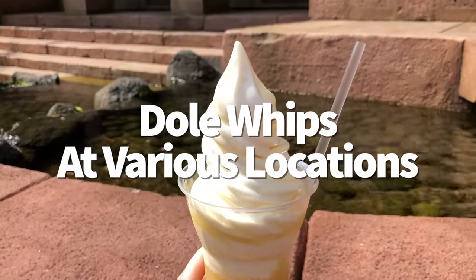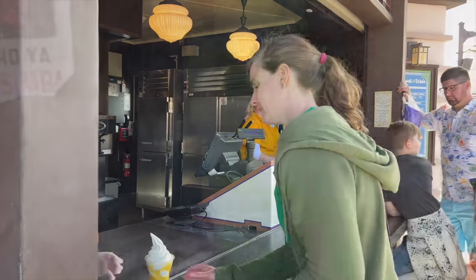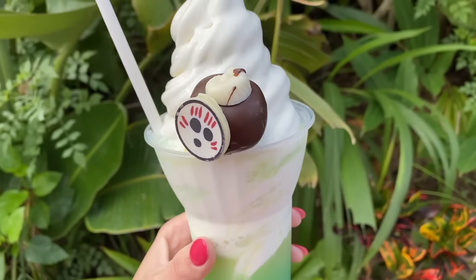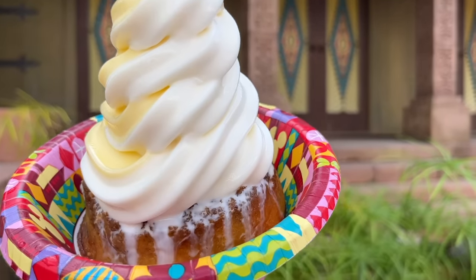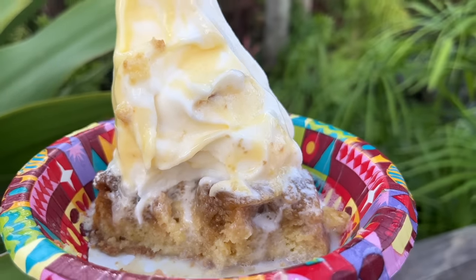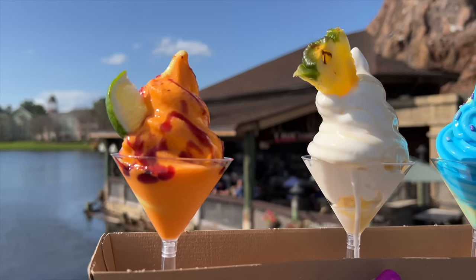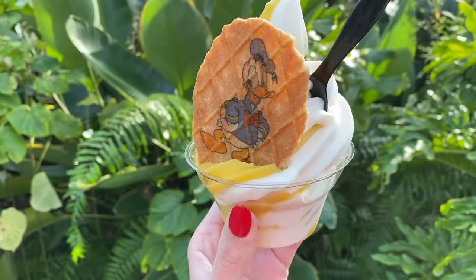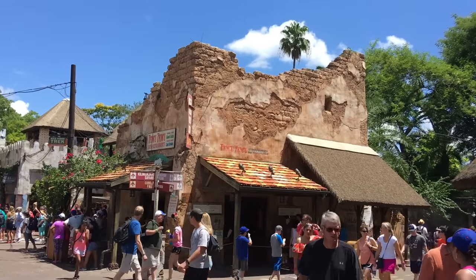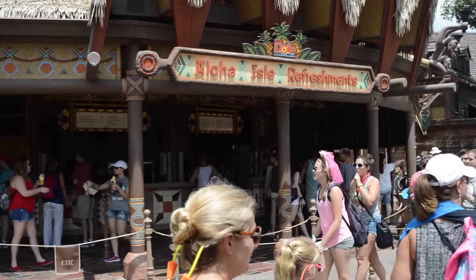Dole Whips are a Disney World rite of passage — cool, creamy, and fruity. In their original form, Dole Whips give you a cup of icy pineapple goodness, but pineapple isn't the only flavor anymore. At Aloha Isle in Magic Kingdom, the pineapple upside-down cake is finally back after its COVID absence, served with your choice of Dole Whip pineapple, Dole Whip vanilla, or a swirl of both. The Dole Whip Sampler at Swirls on the Water in Disney Springs features three current seasonal Dole Whip swirls. And the Simba Sunset at Tamu Tamu Refreshments in Animal Kingdom is a pineapple Dole Whip topped with strawberry syrup — or get the King's Cooler, which is the same but spiked with rum.